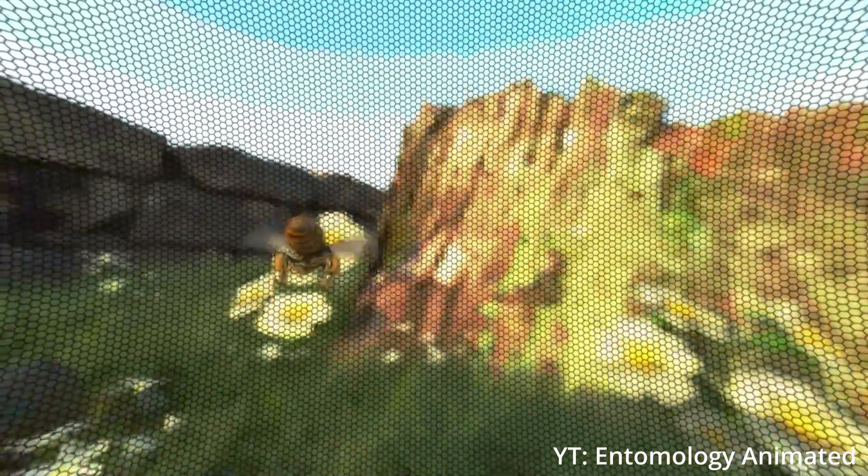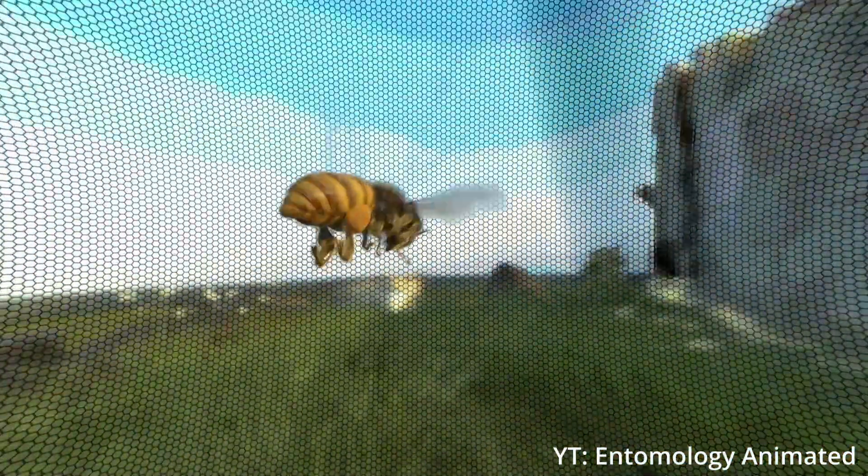Insects, on the other hand, usually have compound eyes, which are made up of thousands of tiny lenses, each capturing a small piece of the view. It's great for spotting motion, but not so great for fine detail. Pros and cons, you know?